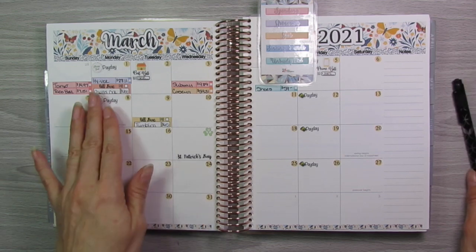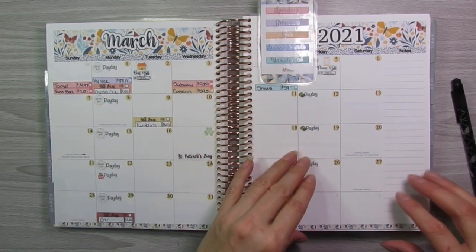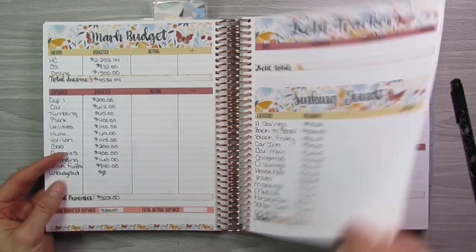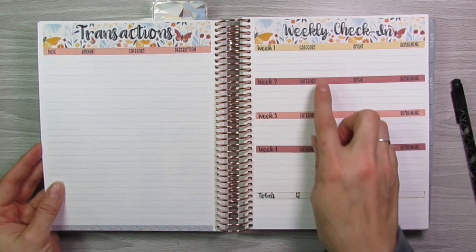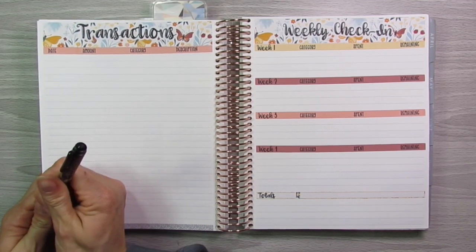What I'm going to do is take all of my various expenses for the first week of March and transfer them over to the transaction section, then total them over here in week one. That is what we are working on right now.